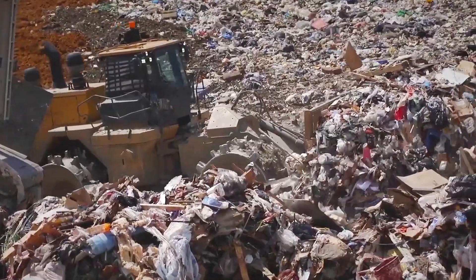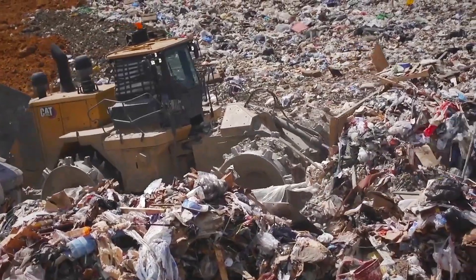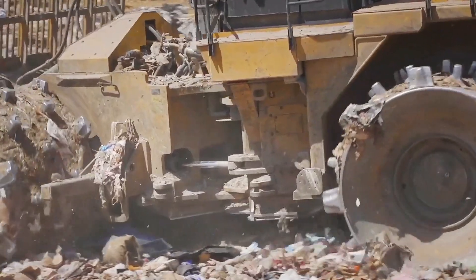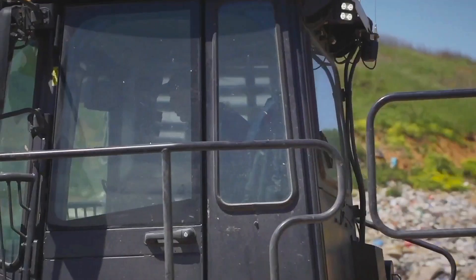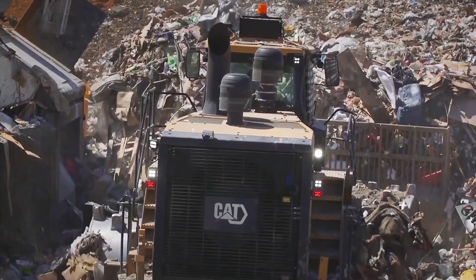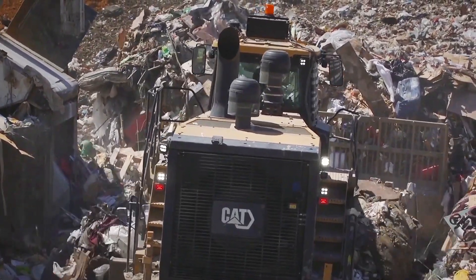The people who worked at the landfill came to see the compactor not just as a machine, but as a partner in their mission to manage waste responsibly. It was a symbol of how technology and human effort could come together to solve one of the most pressing problems of modern society.